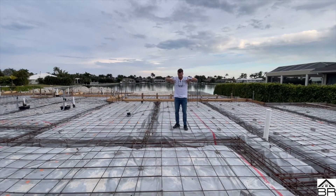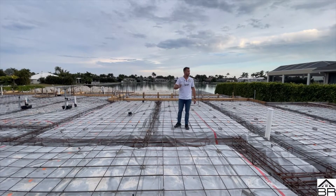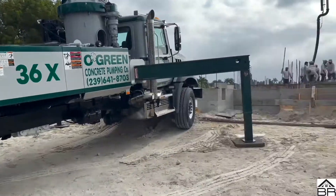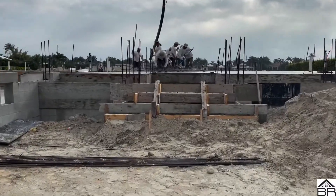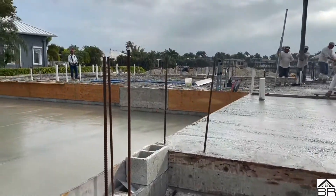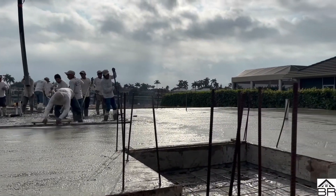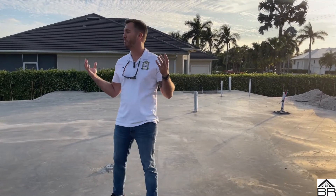We're getting ready. Next segment — and I changed my clothes for this video too — but next segment you will see this slab poured. Fast forward ahead, and as you can see, this beautiful slab has been poured.